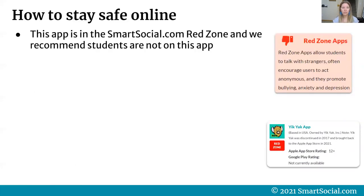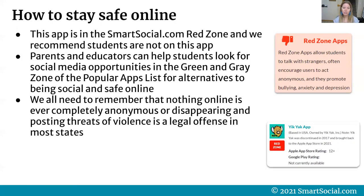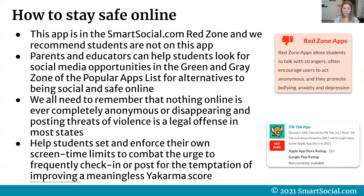How can users stay safe online? This app is in the smartsocial.com red zone and we recommend students not use it. Red zone apps are rated that way because they allow students to talk with strangers, encourage anonymous behavior, and often promote bullying, anxiety, and depression. Parents and educators can help students find social media alternatives in the green and gray zones of the popular apps list at smartsocial.com. Remember: nothing online is ever completely anonymous, and posting threats of violence is a legal offense in most states. Help students set and enforce their own screen time limits to avoid chasing a meaningless Yak Karma score.